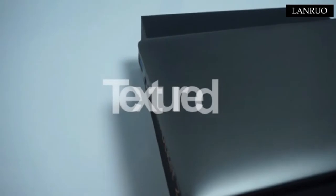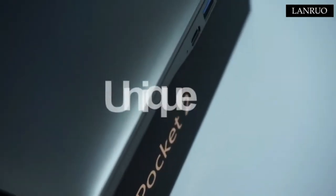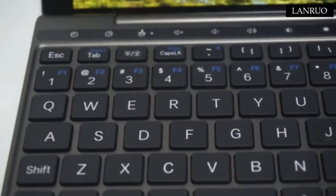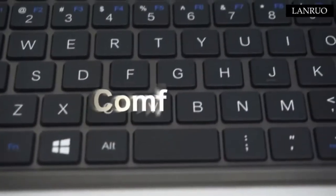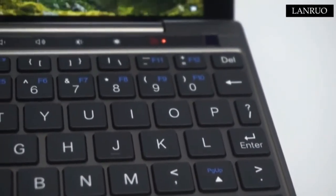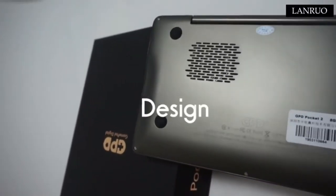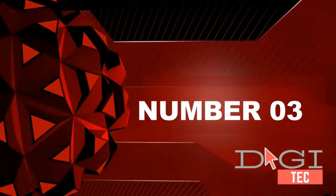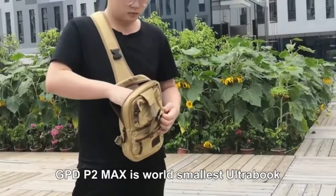Number two: our GPD Pocket 2 Amber Black configuration. CPU: Intel Celeron processor, GPU: Intel UHD Graphics 615 up to 850 MHz, RAM/ROM: 8 GB LPDDR3 / 256 GB. Traditional keyboard design for minimal user adoption — type like you're used to. Micro SDXC card slot and more USB ports to expand storage space without a separate USB hub. The GPD Pocket 2 is equipped with a 6800 mAh large capacity high density polymer lithium battery.